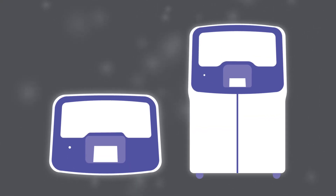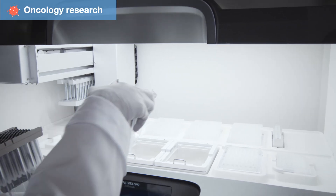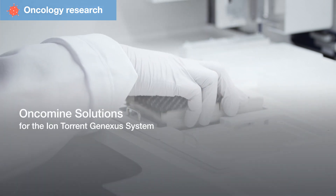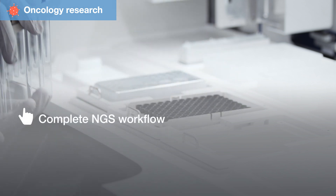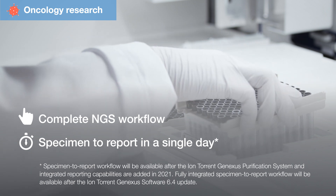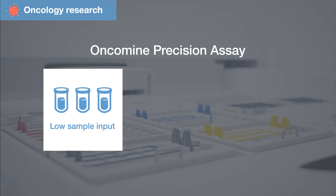Don't waste precious samples or time in your endeavor to deliver comprehensive genomic profiling results. On-combined solutions for the ion Torrent GeneXus system feature a complete NGS workflow that enables you to go from specimen to report in a single day in a hands-off, setup-and-go fashion.